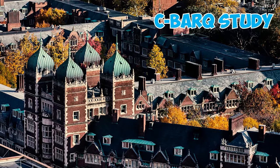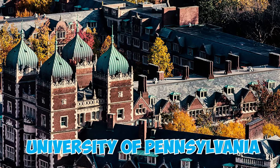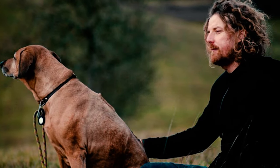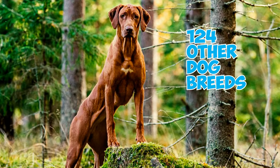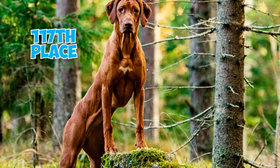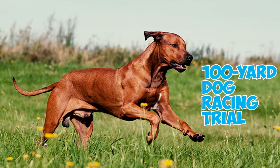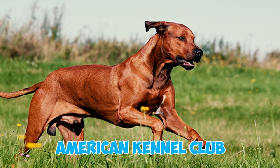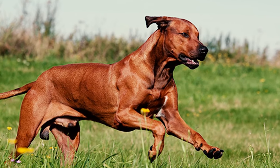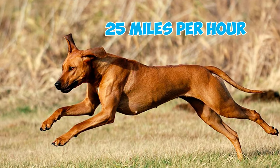Number 39: According to the Canine Behavioral Assessment and Research Questionnaire study conducted at the University of Pennsylvania, Rhodesian Ridgebacks are found to be relatively low in excitability and hyperness when compared to 124 other dog breeds, ranking at 117th place in this particular aspect. Number 40: In the 100-yard dog racing trial, officially known as Fast CAT and conducted by the American Kennel Club, Rhodesian Ridgebacks impressively boast an average running velocity slightly exceeding 25 mph.